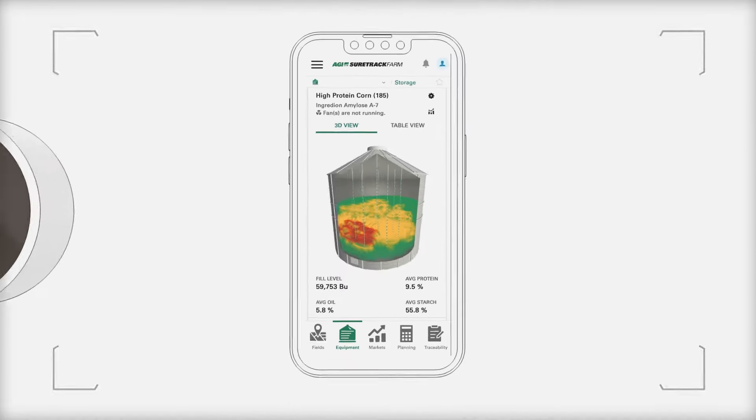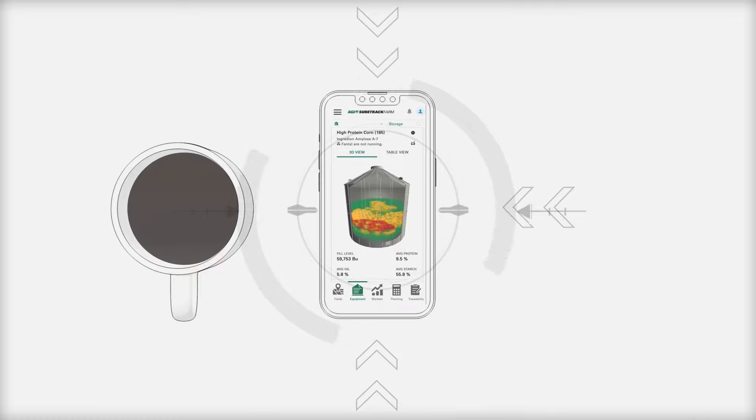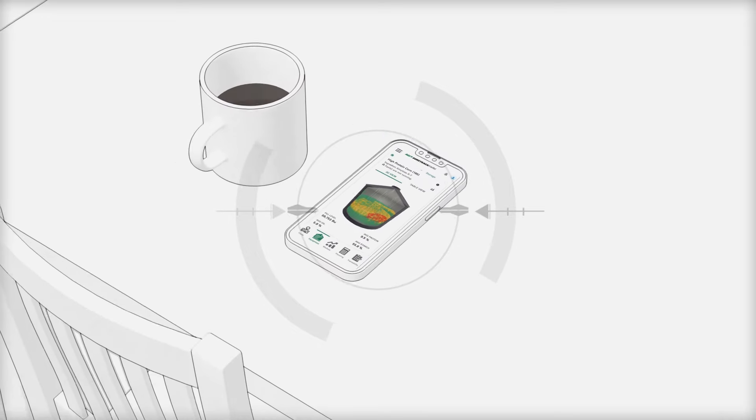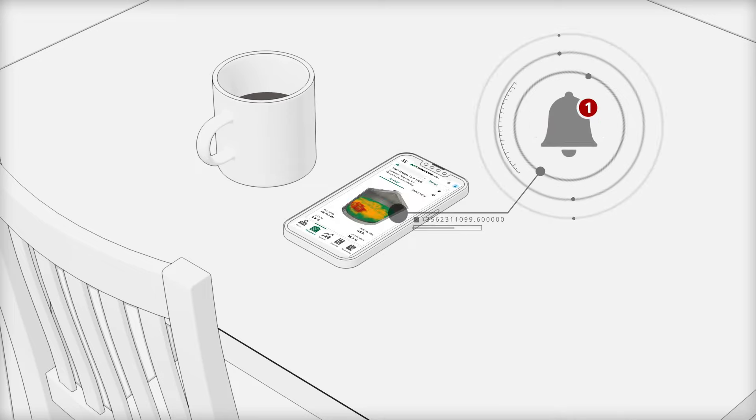The same sensors that enable the automation also allow you to monitor the temperature and moisture of your grain on your smartphone anytime, anywhere. You can view the condition of your grain — it's simple, easy to use, and best of all, allows you to know your grain is safe. Bin Manager utilizes cellular networks to send you instant alerts if your grain is at risk for spoilage, letting you take immediate action.